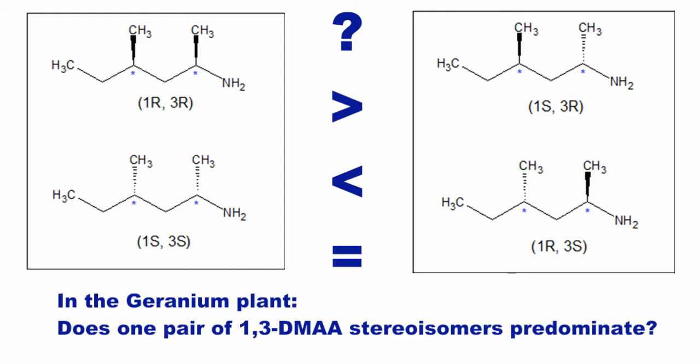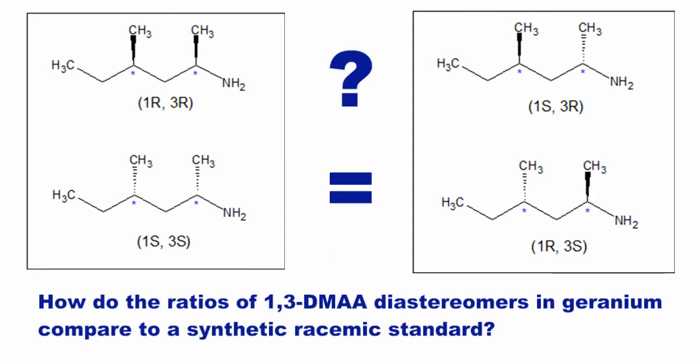In many biological systems, the synthesis of natural products is expected to be skewed to particular stereoisomers. The different stereoisomer configurations can also have distinct biological effects. Here, the diastereomer ratios of the 1,3-DMAA in the geranium are compared to synthetically produced 1,3-DMAA standards. If the diastereomer ratio of 1,3-DMAA in the geranium plant is identical to a racemic standard, then this can have important regulatory implications. The results of the diastereomer comparison found that the ratios of 1,3-DMAA in the plant and synthetic standard were equivalent within the error of analysis.